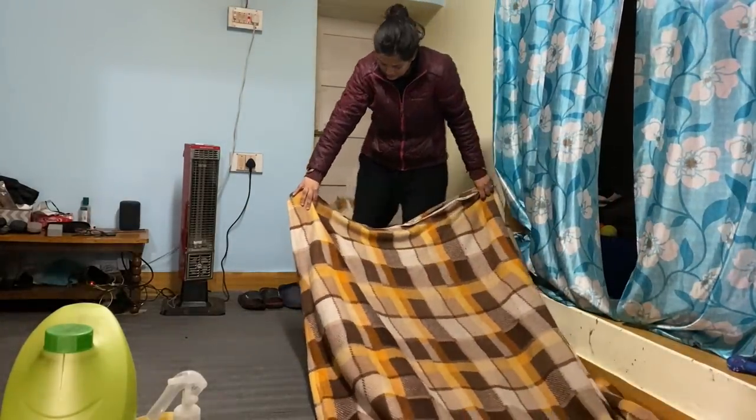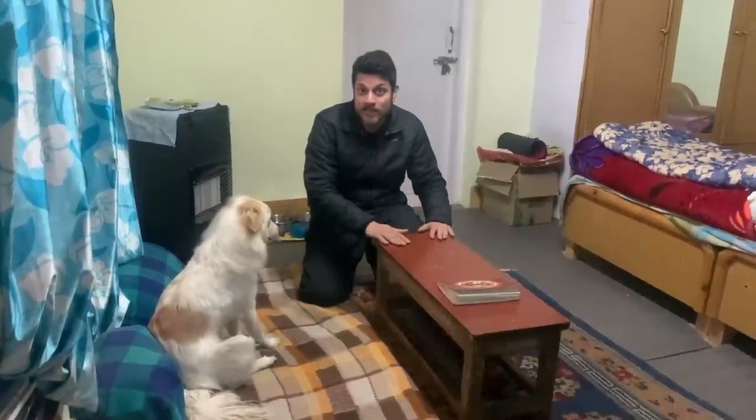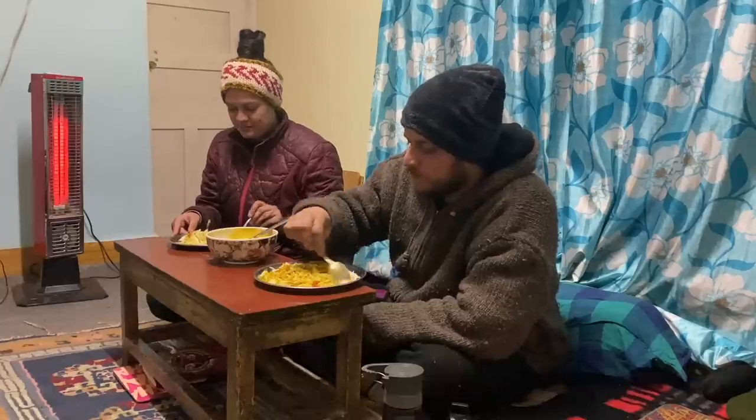This is our seating corner, which has a gadda wrapped in a blanket to make it warm, along with a small coffee table called Chokse in Ladakh, where we sit, do our work, chill, watch movies and also eat our food.